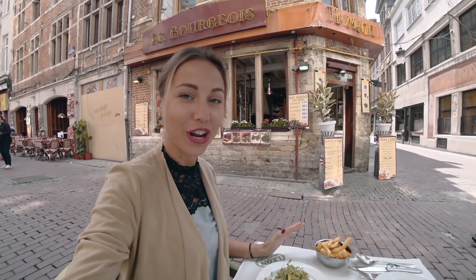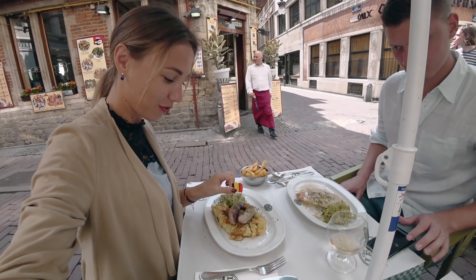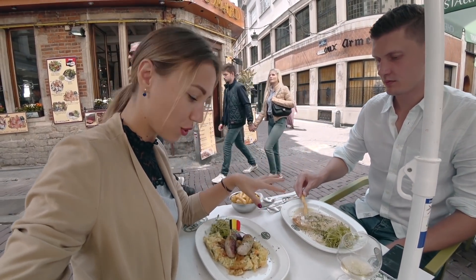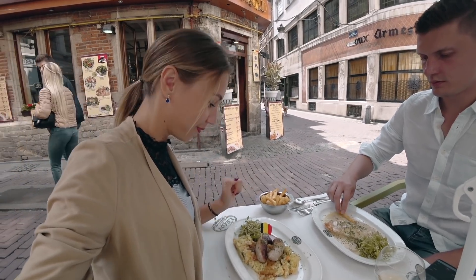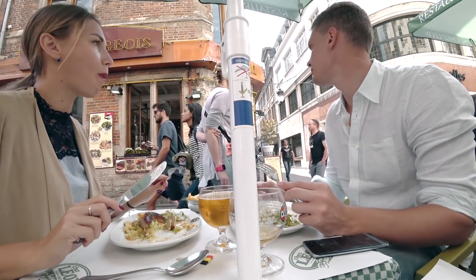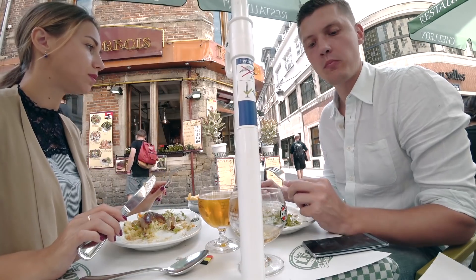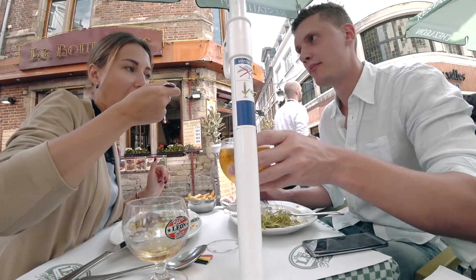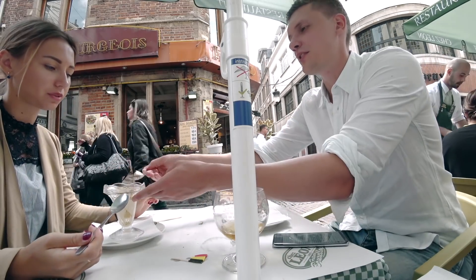We received our main dish. It looks amazing. I even have the Belgian flag in my sausages. There is a turkey steak with mushroom sauce, and I have sausages with mashed potato. We finished our lunch — it was really good, the best one in Brussels. We paid 40 euros, which is a good price for the city.